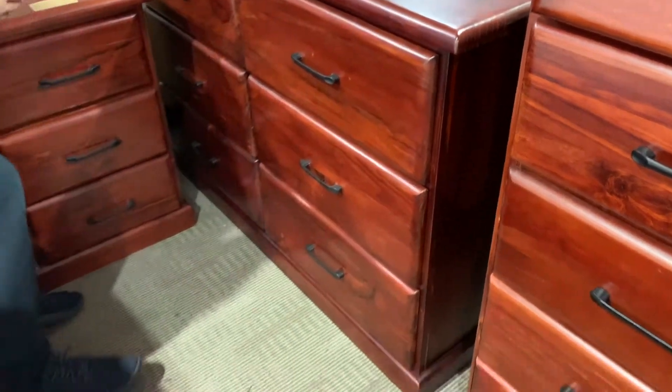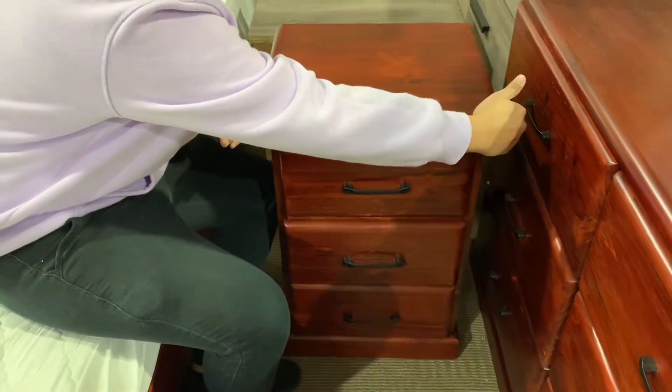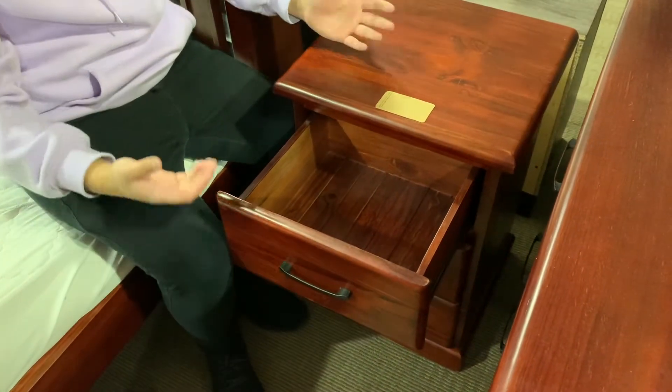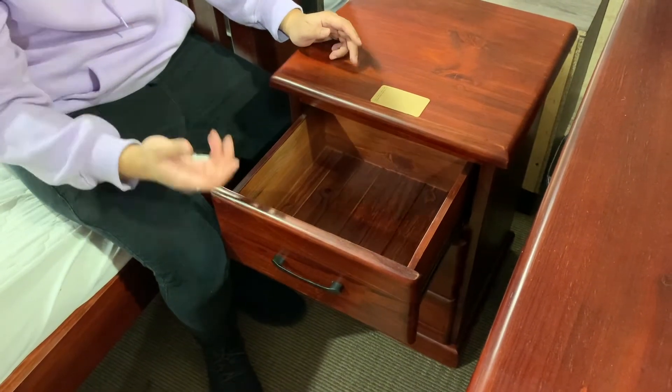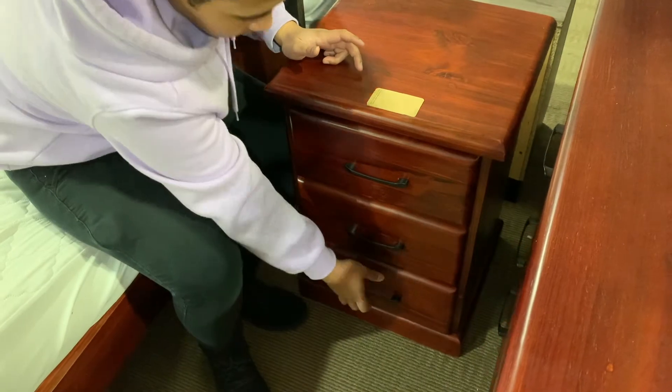And these are the bedside tables. A bit slim, to be frank, regarding the width. But when you open it, it's quite spacious inside. And we have three of those.